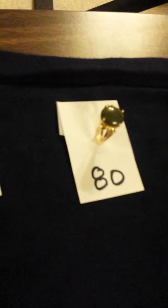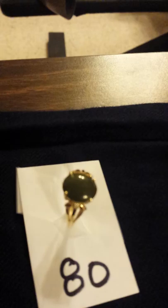Here is number 80. This is, I believe, a synthetic stone. Let me see what my notes say about that. It's a 14 karat gold plated ring with a synthetic jade stone. I'm trying to get a clear picture — see if I can hold real still. There we go.